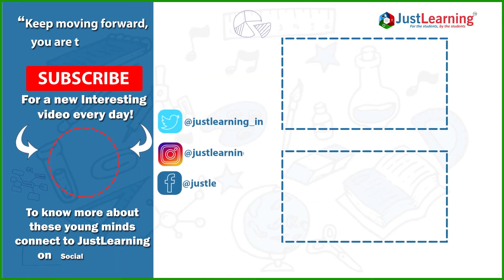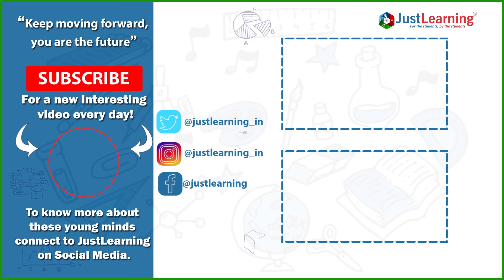For more updates on career, like, share, and subscribe to our social channels.